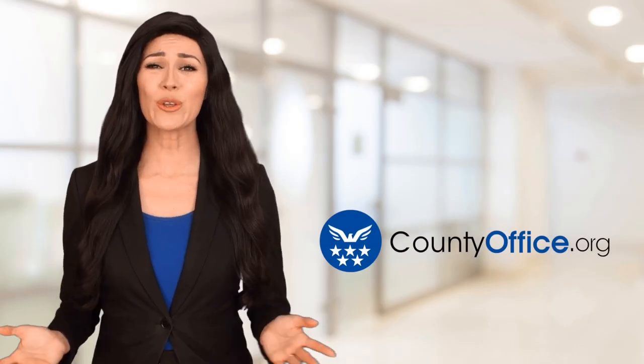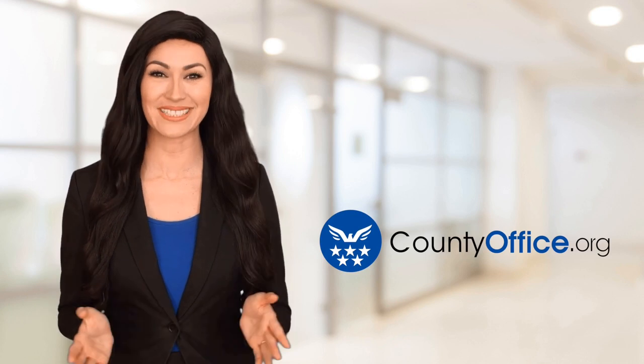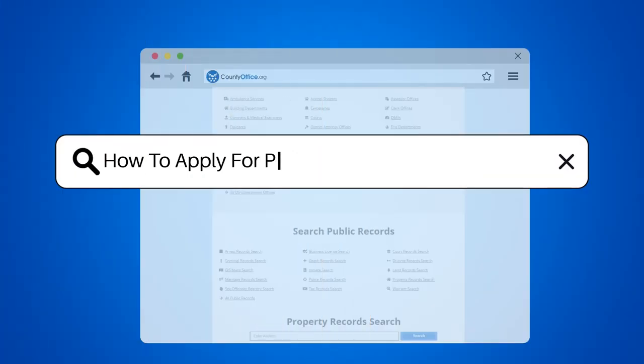Welcome to County Office, your ultimate guide to local government services and public records. Let's get started. How to apply for pregnancy Medicaid in Florida.